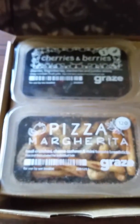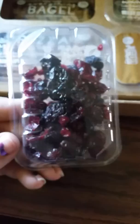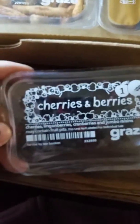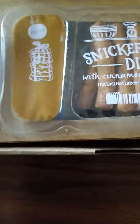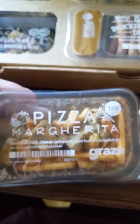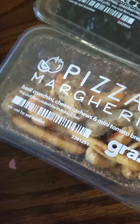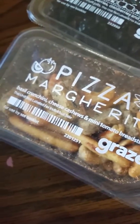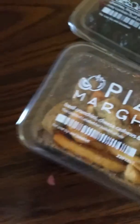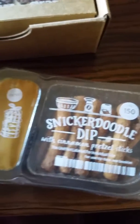Okay, so first item — cherries and berries, just a little package of cherries and berries. Next one is a pizza margarita: cheese cashews, mini tomato breadsticks. Here is a snickerdoodle dip with cinnamon pretzel sticks.